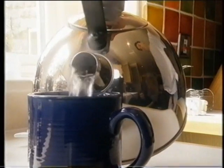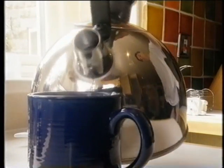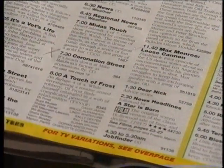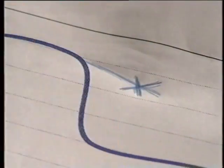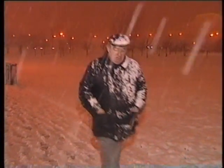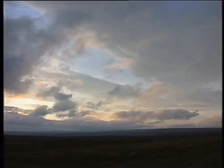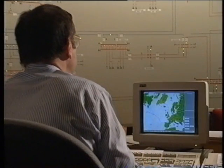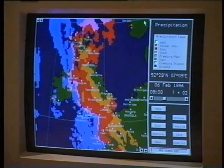Predicting when we might want to do something as minor as making a cup of tea is crucial for the National Grid. During commercial breaks of popular TV programmes, up to 12 million kettles across the country could be turned on, and such a sharp increase in demand for electricity needs to be catered for. Weather is another key factor — if the temperature drops or it suddenly gets darker, the demand for electricity will begin to rise. The National Grid monitors how temperature, cloud cover, rainfall and wind speed will vary throughout the day, and responds to changes in demand by bringing more power stations online.